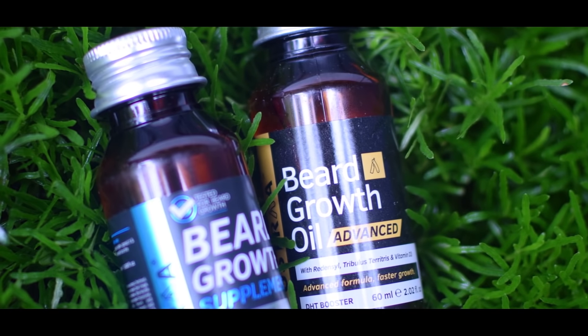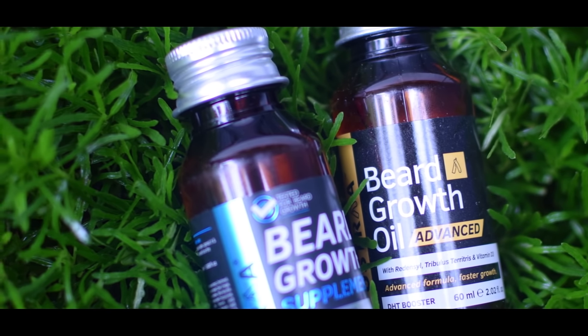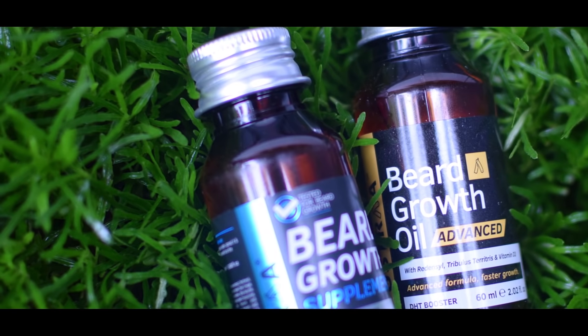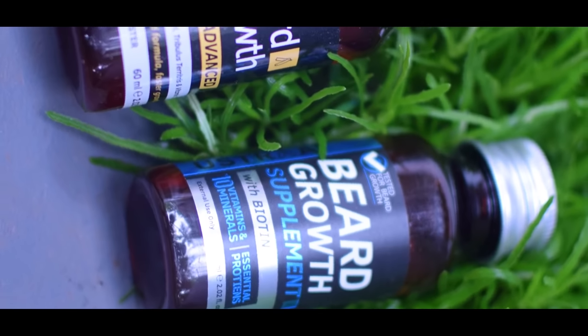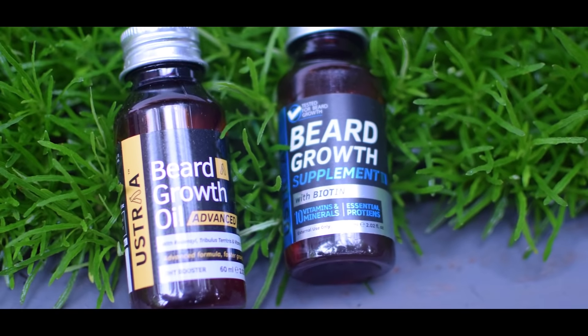The beard growth booster in this area is not easy to add at the root. After adding the plant extracts of the stem cells, the redensyl, Minoxidil, and DHT boosters are included. The legendary casper oil, watermelon seed oil, vitamin E, argan oil, and neem can be used as part of this. This is biotech. Keratin booster can be used as a protein.